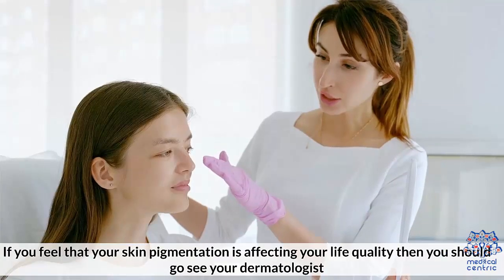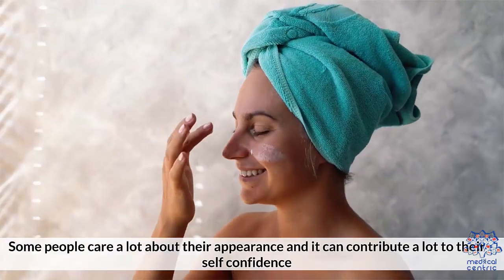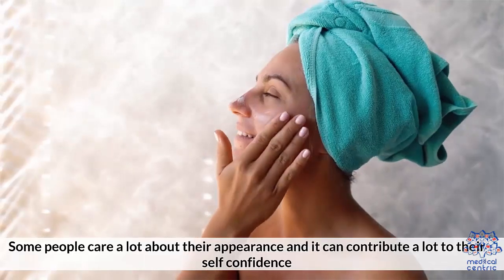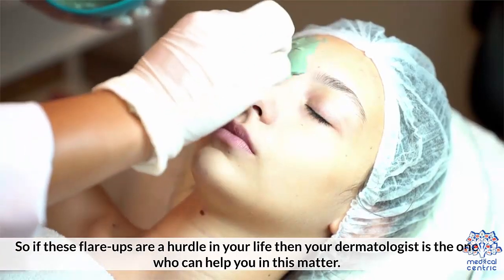If you feel that your skin pigmentation is affecting your quality of life, then you should go see your dermatologist. Some people care a lot about their appearance, and it can contribute a lot to their self-confidence. So if these flare-ups are a hurdle in your life, your dermatologist is the one who can help you.